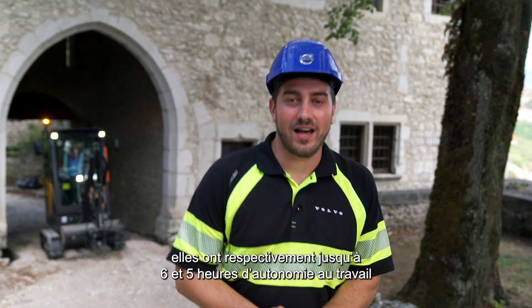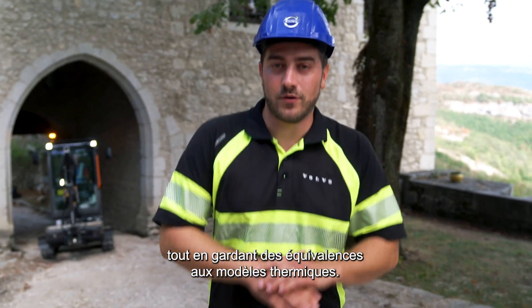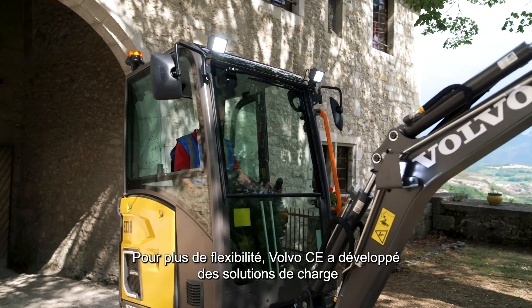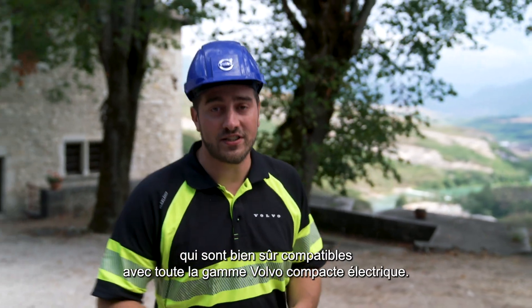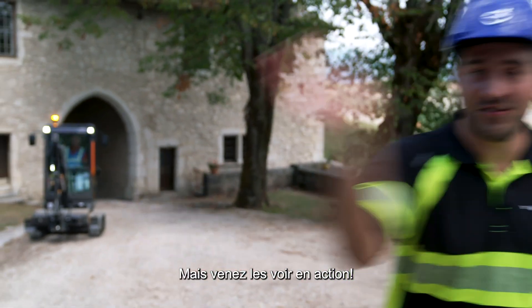Depending on application, you can get up to six and five hours of work respectively, and they're able to perform just as well as their diesel equivalent. For added flexibility, Volvo has developed a range of charging solutions that are fully compatible with the rest of the Volvo Electric Compact Equipment range. But let's go check them out in action!